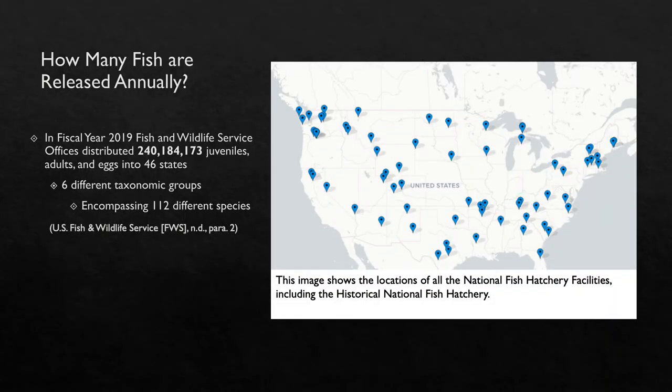In fiscal year 2019, 69 National Fish Hatchery System facilities, one historical National Fish Hatchery System, and two other Fish and Wildlife offices distributed — meaning they released and transferred — 240,104,173 juveniles, adults, and eggs of six different taxonomic groups, encompassing 112 different species into 46 states. With almost a quarter billion fish being released into the wild, that increases the chances of an ecosystem becoming imbalanced and or introducing disease.